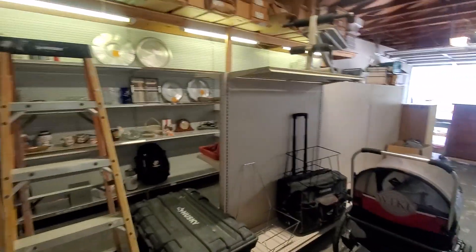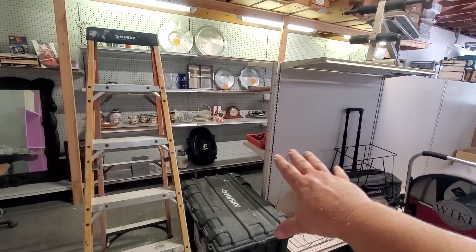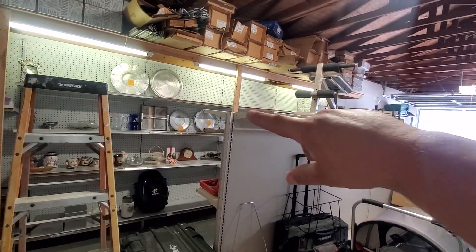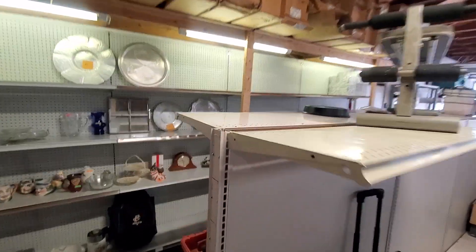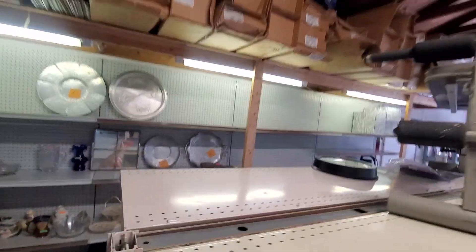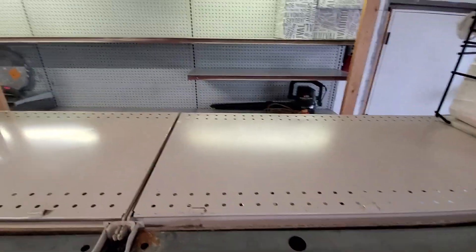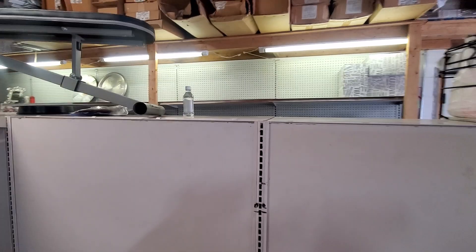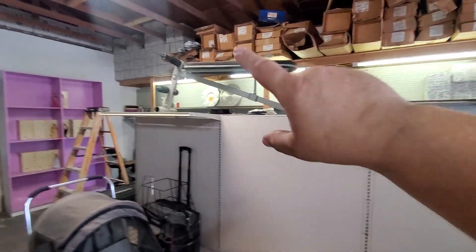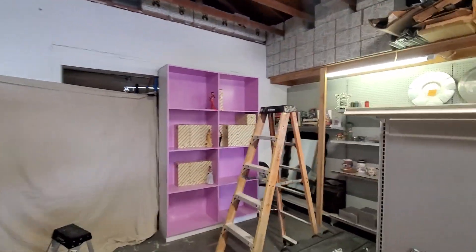This area here — where the dresser is — once I sell those pieces I have some shelving end caps that will go on both ends. Right now I'm just using this as a placeholder, and then I'm going to put some wood — like a sheet of plywood — across the top so stuff doesn't fall down. That way I can put bigger items up top.